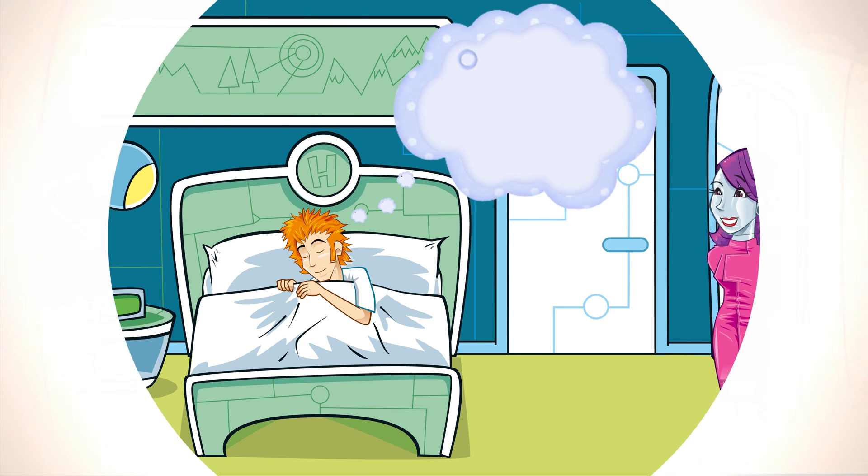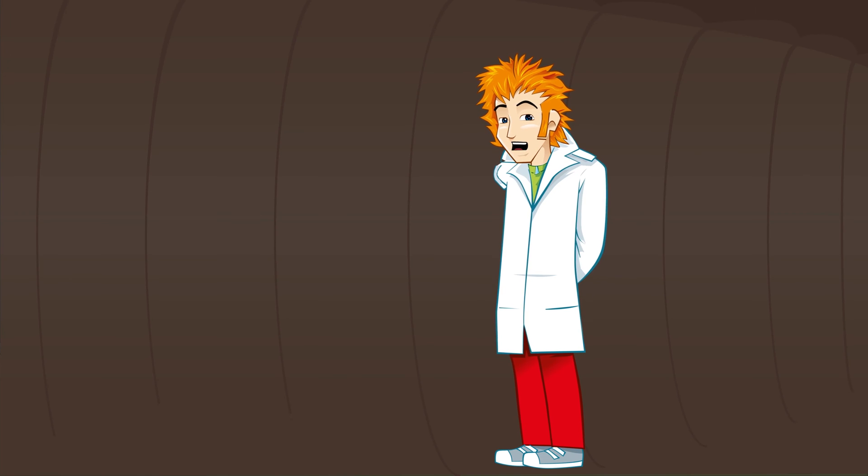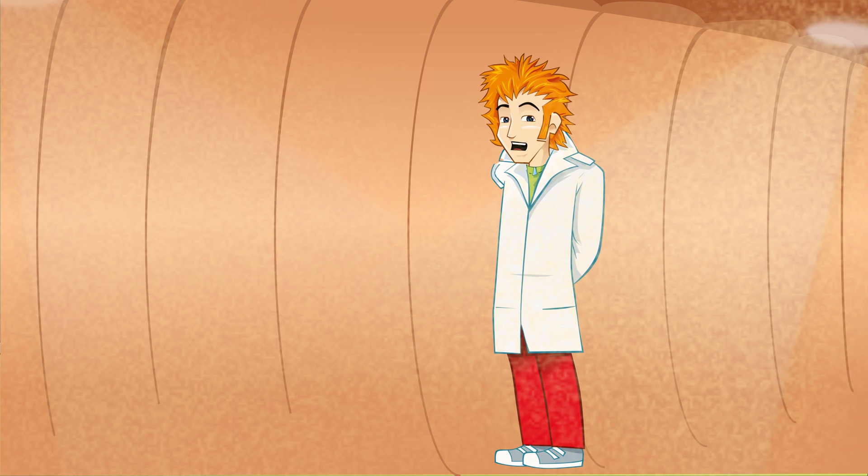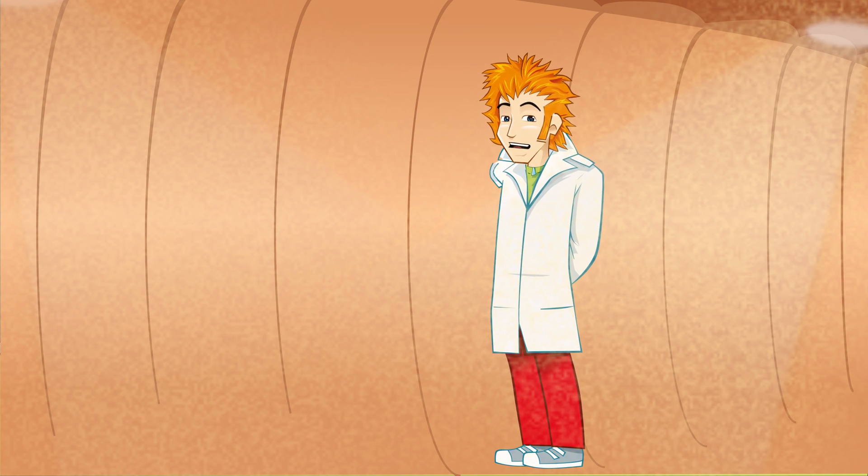Hello? Hello? Gosh, it's a bit dark in here. Or should I say, in ear. I'm inside a human ear.